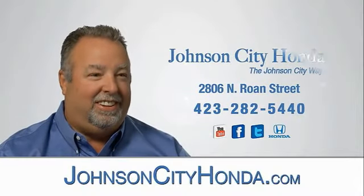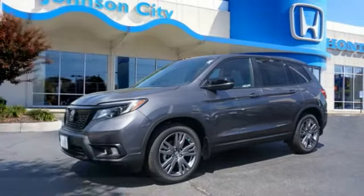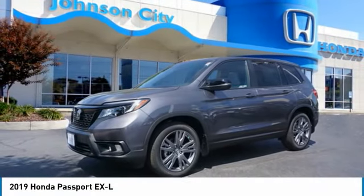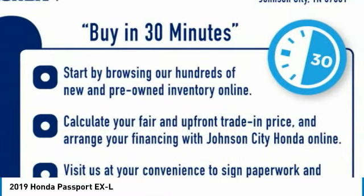Johnson City Honda. Stop by and take a look at the 2019 Passport. This compact SUV from Honda is a good compromise of size and comfort.